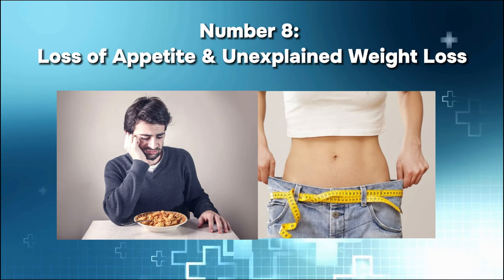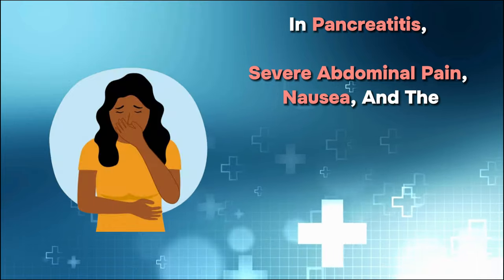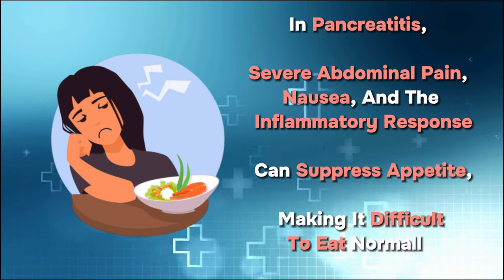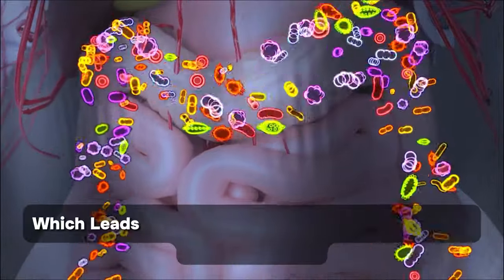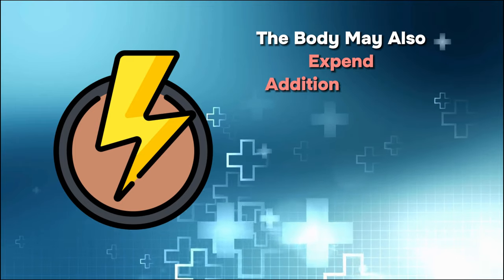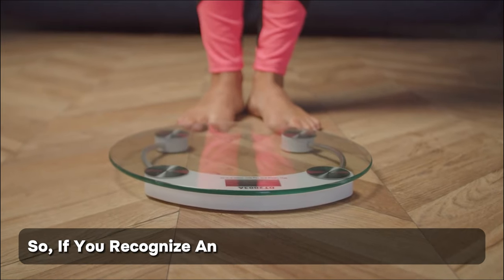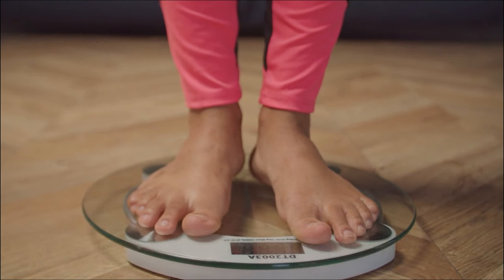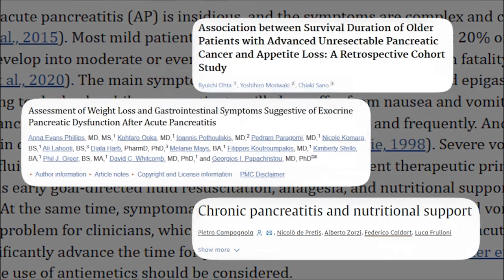Number eight: loss of appetite and unexplained weight loss. In pancreatitis, severe abdominal pain, nausea, and the inflammatory response can suppress appetite, making it difficult to eat normally. Additionally, compromised production of digestive enzymes hinders nutrient absorption, leading to nutritional deficiencies and weight loss. If you recognize an unwanted drop in body weight not related to a new nutritional routine, don't ignore it, since weight loss has clearly been associated with pancreatitis and pancreatic cancer in studies.